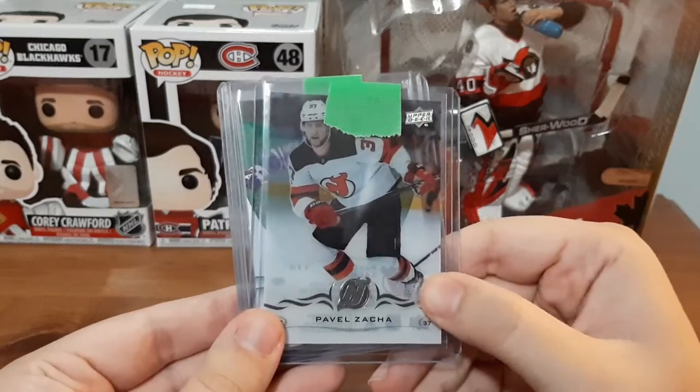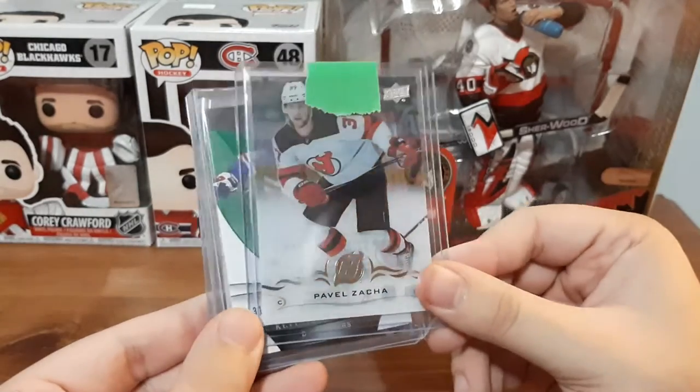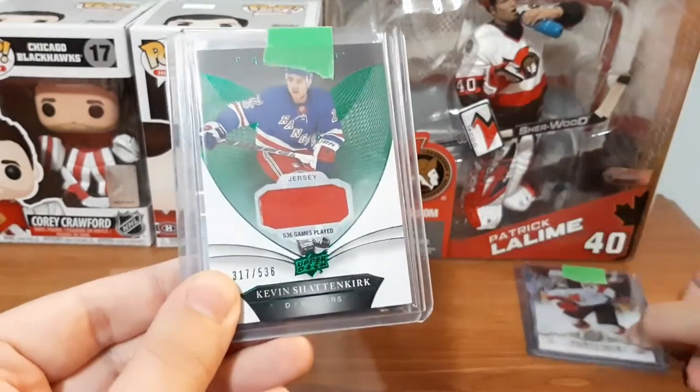Next is a Pavel Zaka card. I'm not familiar with the player and don't follow him whatsoever. It's just an ice card — I think it's almost like their base. I don't collect ice.